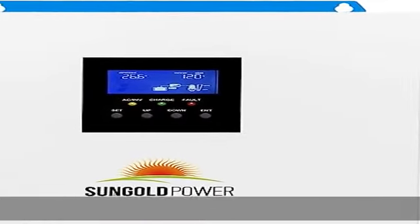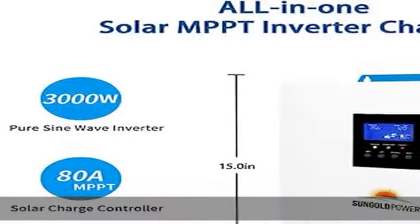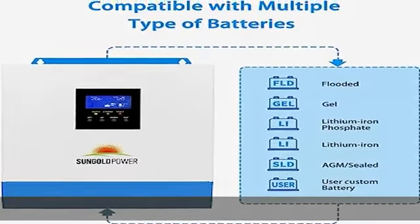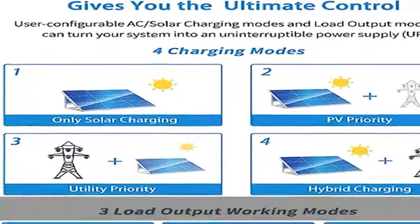About this item: All-in-One Solar Inverter — 3000W Hybrid Solar Inverter combined with 80A MPPT solar charger and 40A AC battery charger. Features advanced MPPT technology with an efficiency of 99.9%, and a high-frequency transformerless compact design.